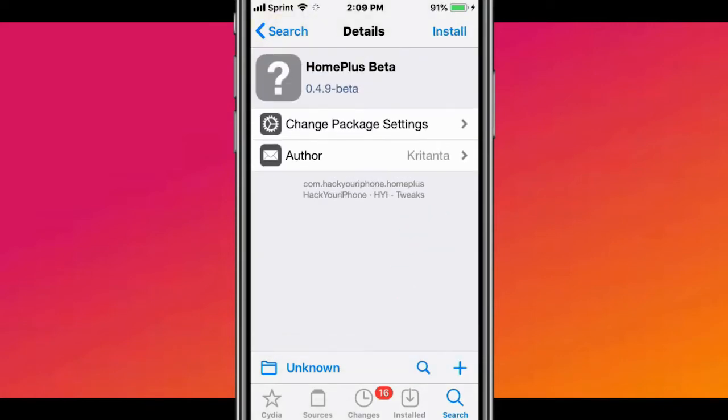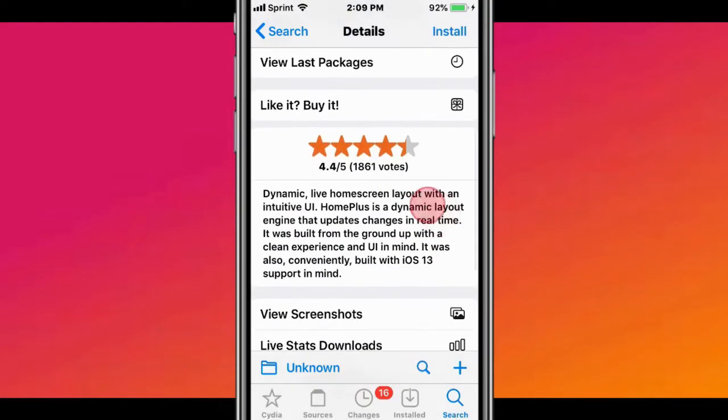The next tweak is called Home Plus Beta. It provides a dynamic live home screen layout with intuitive UI.